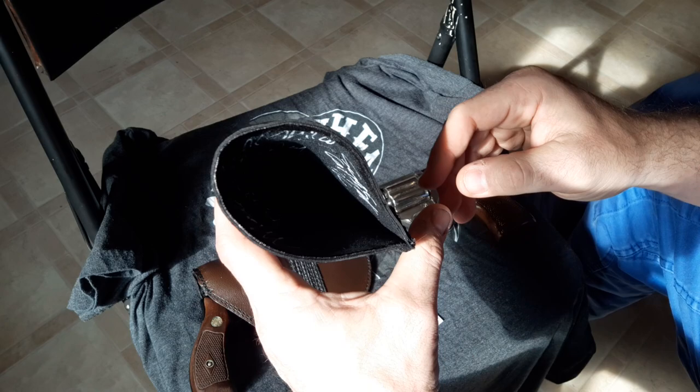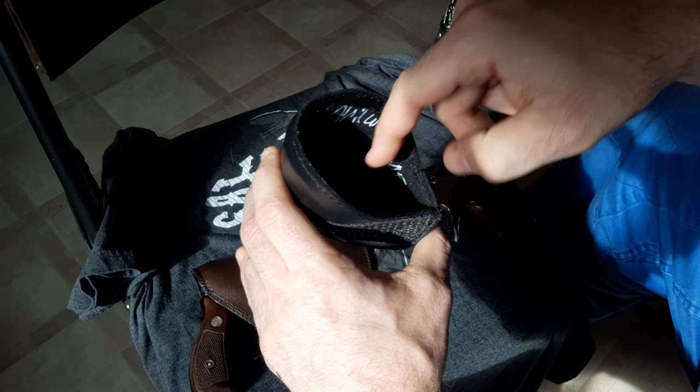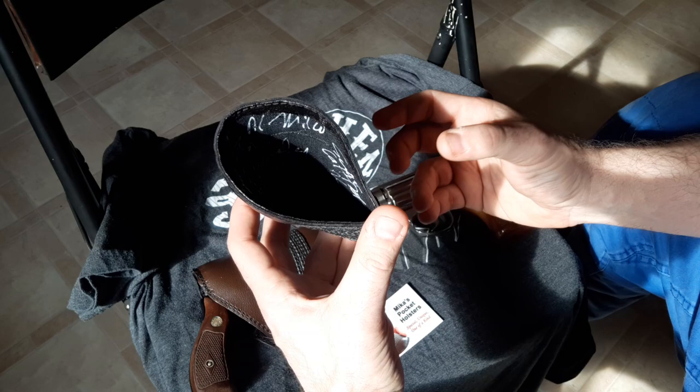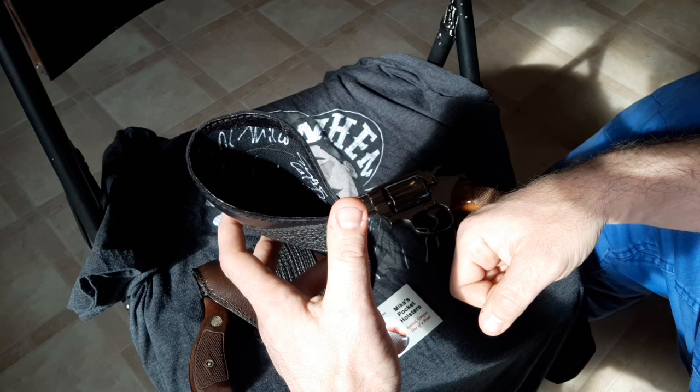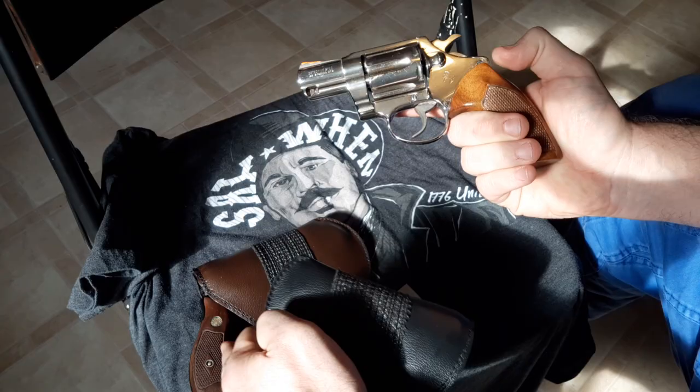It stays open — that's very important. And it has a good material. Most leather holsters in general are going to retain moisture and cause damage to your firearms, especially if you leave it in the holster overnight and don't take it out when you get home. That's particularly important if you have something worth some money.